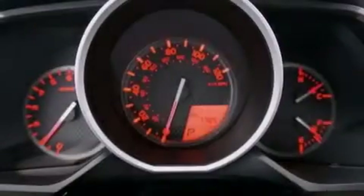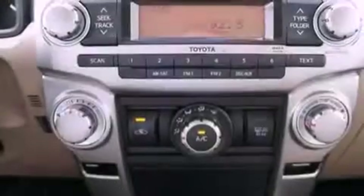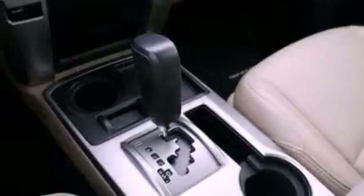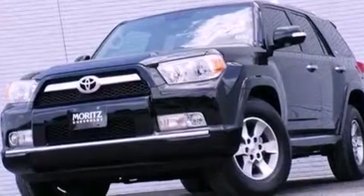Air vents for rear-seated passengers, cruise control, heated side view mirrors, a CD player, a rear spoiler, a passenger side vanity mirror, an engine immobilizer theft deterrent system, an anti-lock braking system, a home link feature, and this vehicle has less than 8,000 miles.